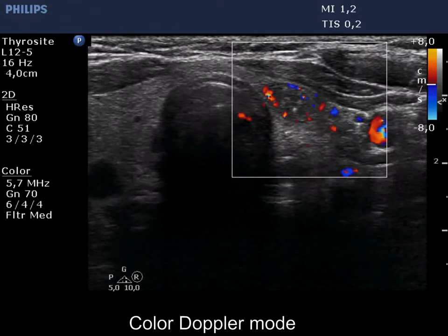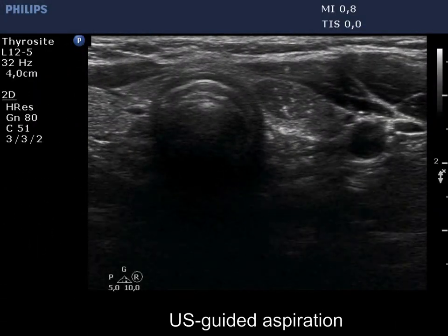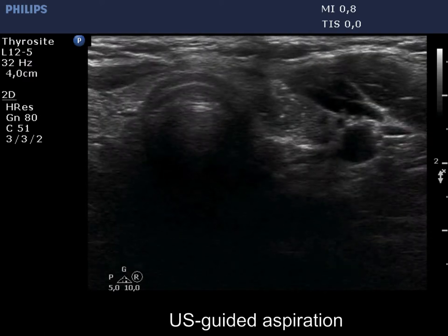The nodule has paralymal blood flow. On ultrasound-guided aspiration, both the duct and the tip of the needle are clearly visible.